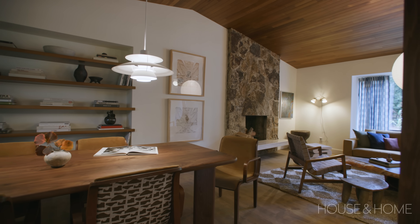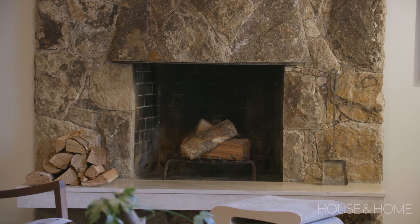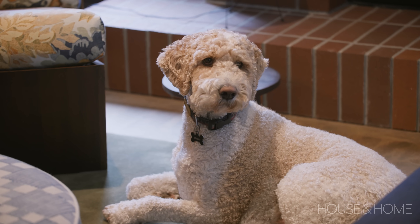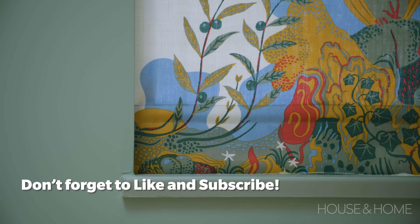We're in North Vancouver, up on one of the mountains very close to Grouse. I would call it a West Coast modern house. We bought it in 2021 — we purchased it online without ever seeing it. The housing market was going crazy, the prices were going up and up, so we put a bid on this house and we got it sight unseen.